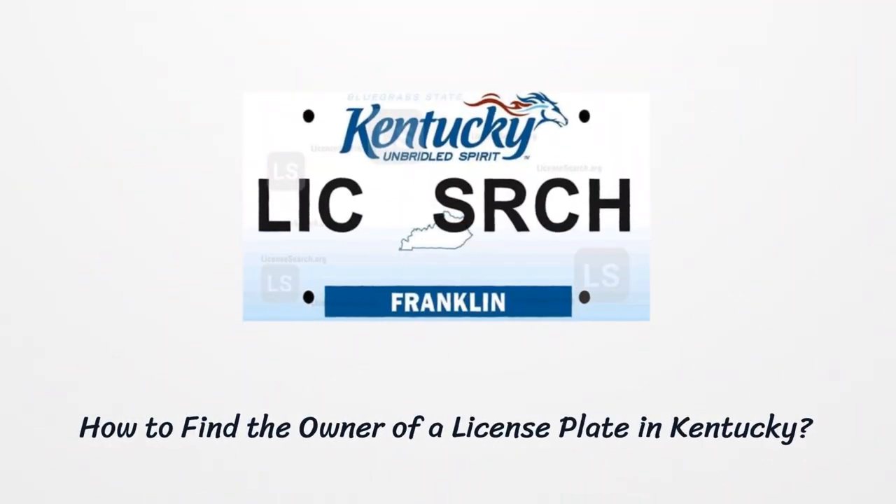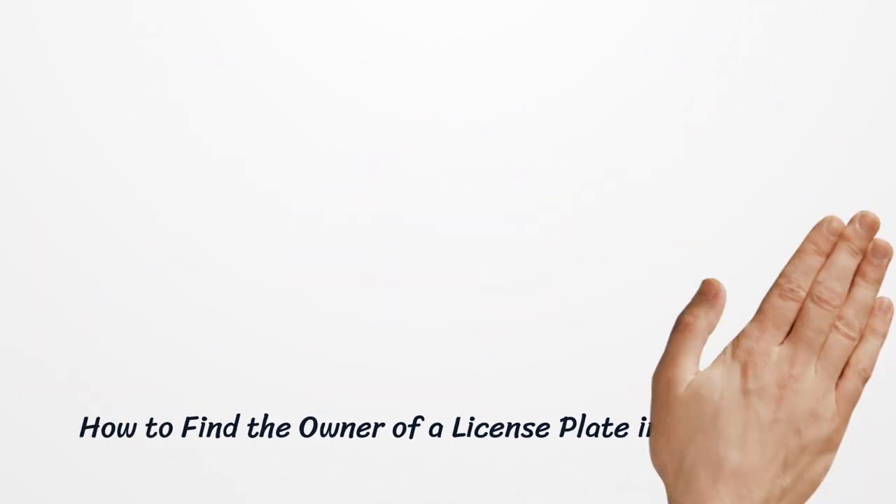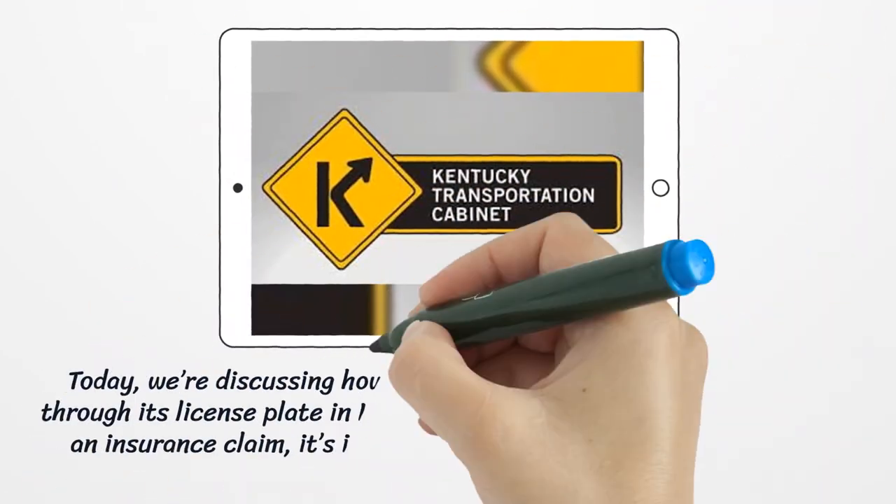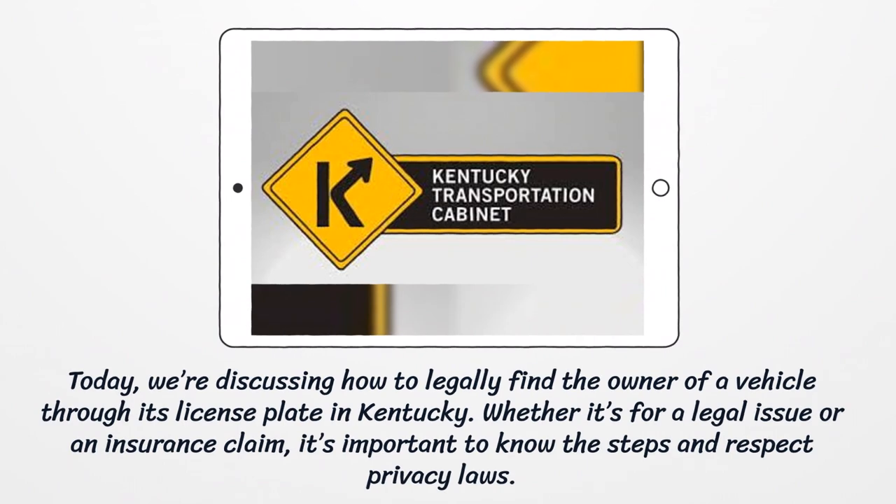How to find the owner of a license plate in Kentucky. Today, we're discussing how to legally find the owner of a vehicle through its license plate in Kentucky. Whether it's for a legal issue or an insurance claim, it's important to know the steps and respect privacy laws.